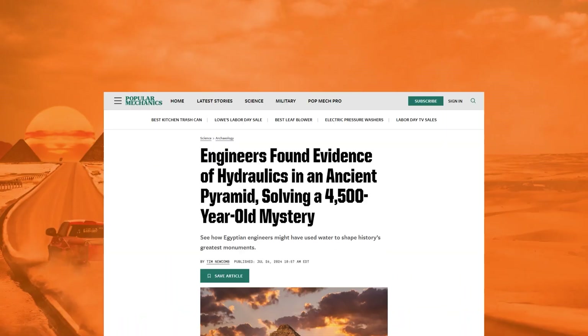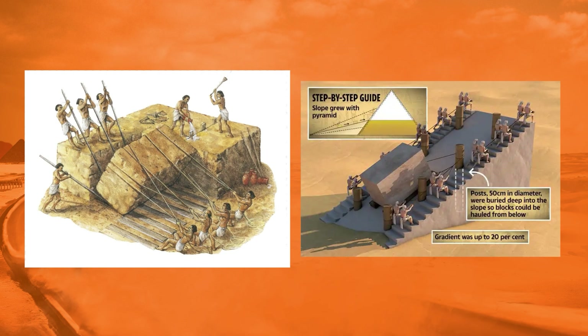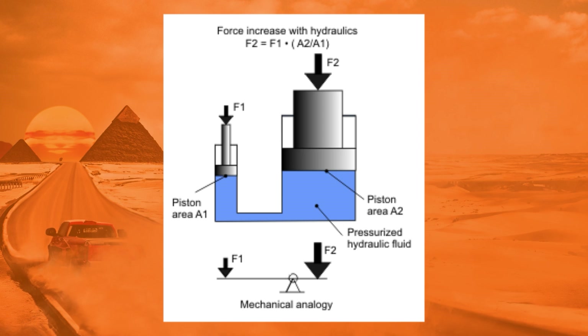According to a pre-publication paper that's circulating, contrary to previous theories which involve a lot of levers and pulleys and ramps, the Step Pyramid of Djoser was actually at the center of a giant hydraulic system, which is how it was built. Hydraulic simply involves moving liquid through a confined space under pressure, usually to produce some kind of lift or movement in order to do a task. So how did this supposedly all work?